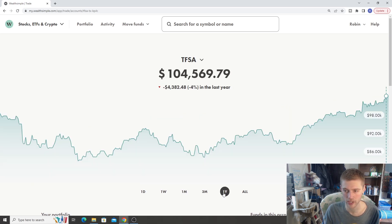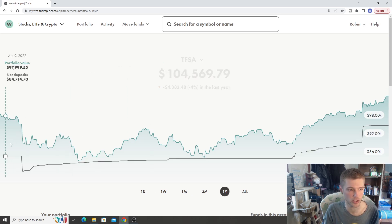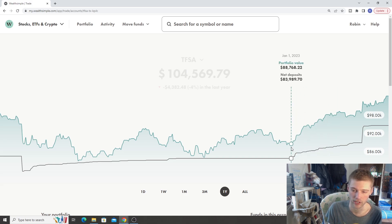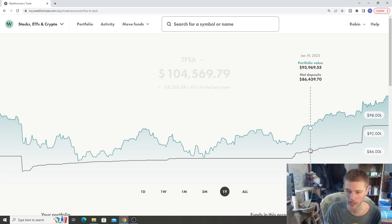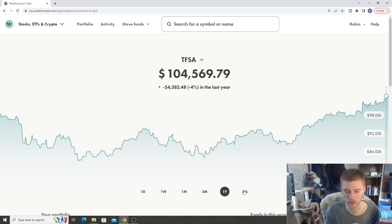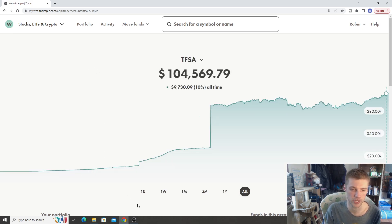The one year return is negative four. If we step back, 2022 was a bit of a drop overall, and then starting in about January of this year we did see a bit of a jump up — a pretty steady rise in the account along with my contributions. The all-time return for our TFSA is double digits again at about 10%, which is $9,730.